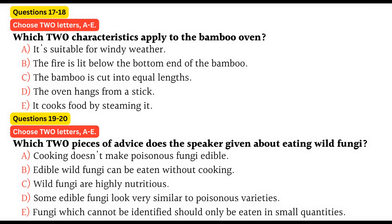Having said all that, fungi are delicious when freshly picked. Although they are only moderately nutritious, they do contain minerals which the body needs. That is the end of part two. You now have half a minute to check your answers.